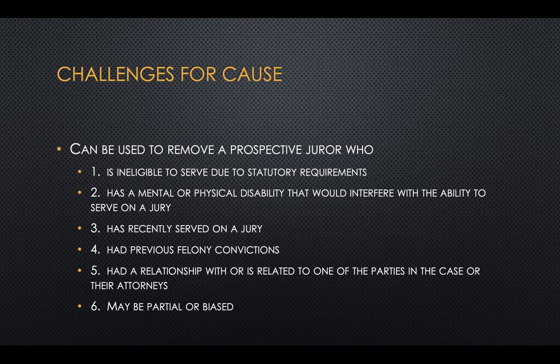The jury is selected using challenges: challenges for cause and peremptory challenges. Challenges for cause are exactly what they sound like — this person is unable to be an unbiased juror. You could be removed because you're ineligible to serve, have a mental or physical disability interfering with service, recently served on a jury, have prior felony convictions, have a relationship with parties or attorneys in the case, or most importantly, that you may be partial or biased.